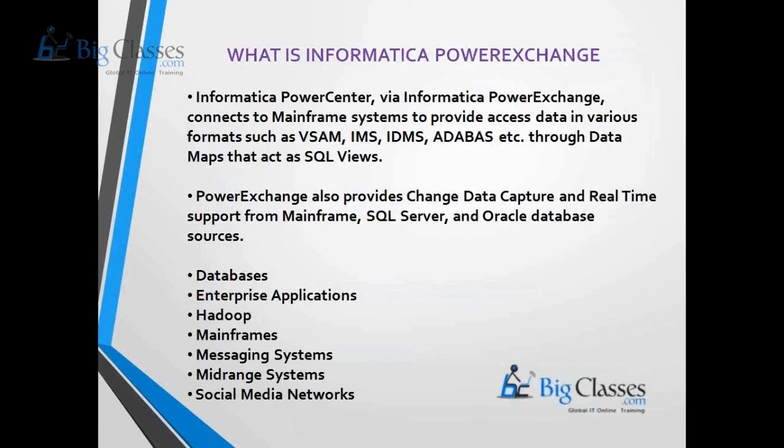Another tool is Informatica Power Exchange. Power Exchange is used along with Informatica Power Center to read data from special sources. By default, Power Center can connect to databases, flat files, COBOL sources, and XML — these four systems it can connect to by default.